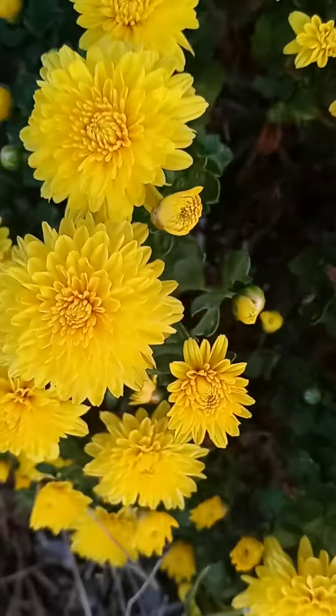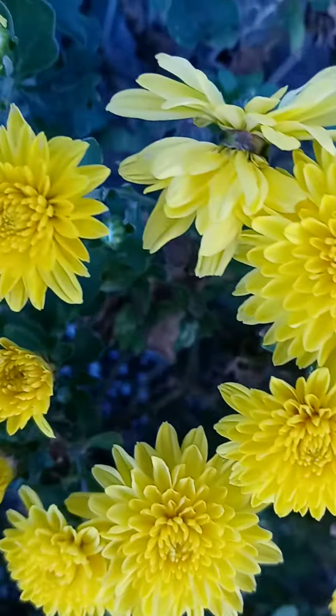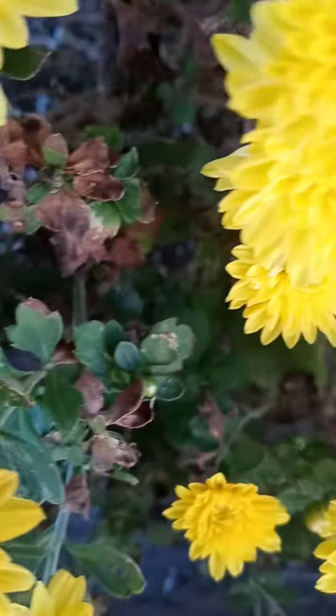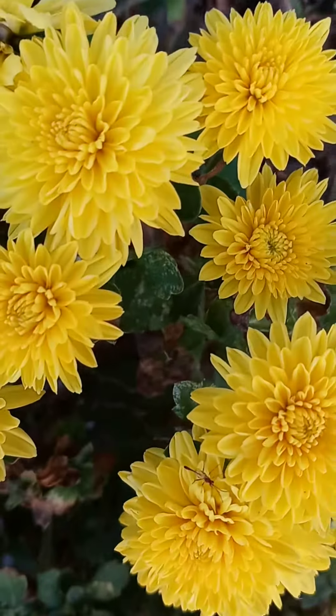This beautiful plant is my mother's gorgeous chrysanthemum grandiflorum. She's had it over five years now, and as you can see, it is absolutely stunning.